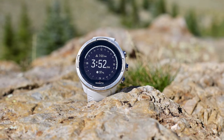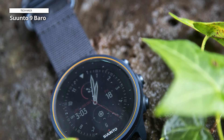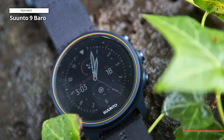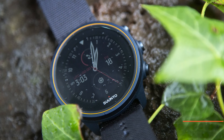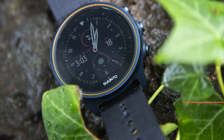Heart rate zone training and guided interval sessions are only two of the many options available to regular runners. Overall, this watch can track your sports, everyday activities, and sleep by fusing ultra-durable materials with Scandinavian design, so you can maintain a healthy balance between living, training, and recuperation.